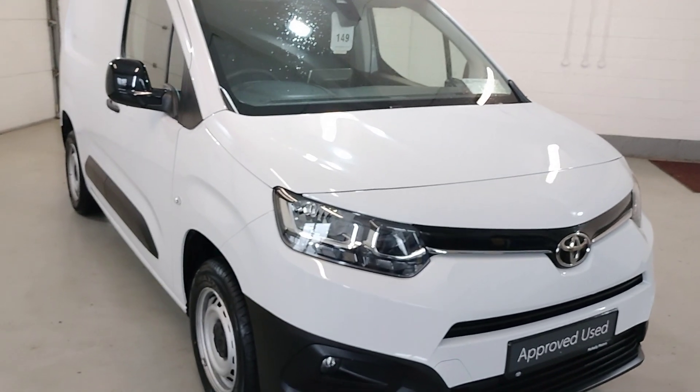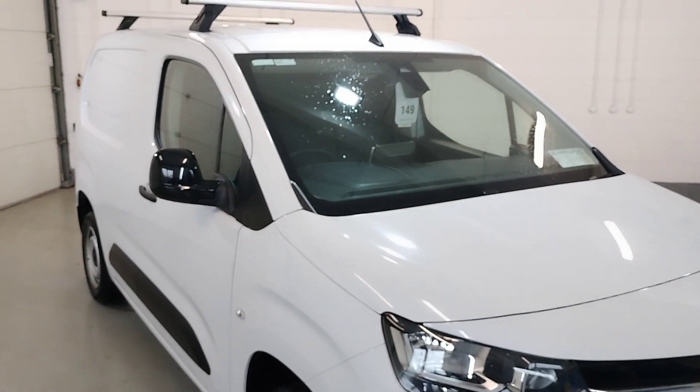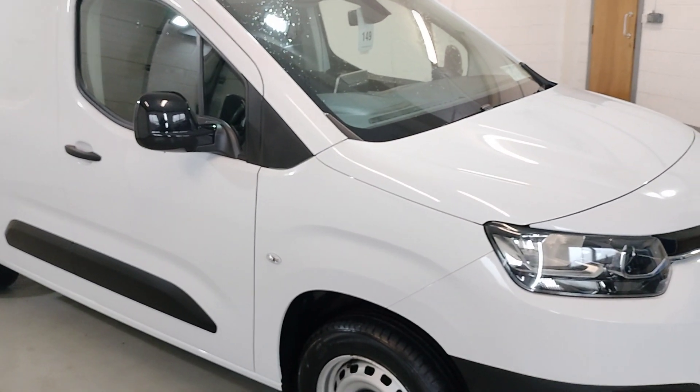Welcome to Danny Motors Lamford. I'd just like to show you our 222 Pro-Ace City. Short wheelbase, 650kg. It's not an ice white.